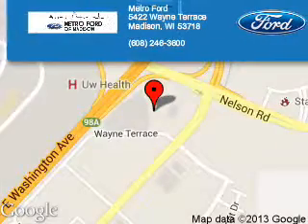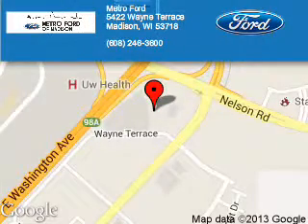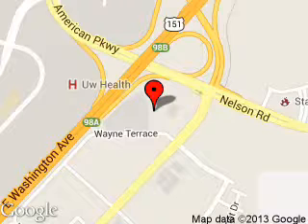Metro 4 is dedicated to doing everything possible to ensure that the experience you have selecting your next vehicle is a pleasant one. We are located at 5422 Wayne Terrace, Madison, Wisconsin, 53718.